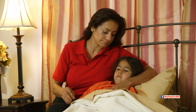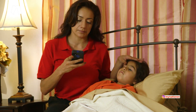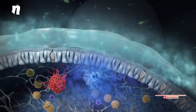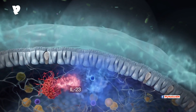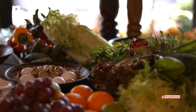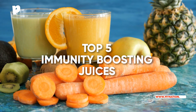With fever and flu doing the rounds post Diwali, it is very important to boost our immunity. The immune system is constantly active, figuring out which cells belong to our body and which don't. This means the immune system needs a healthy dose of vitamins and minerals to keep its energy up and going. Here are the top 5 immunity boosting juices to drink when you are sick.